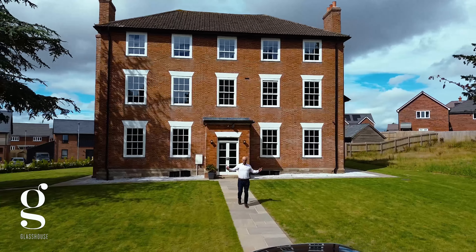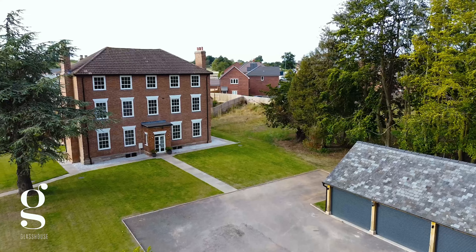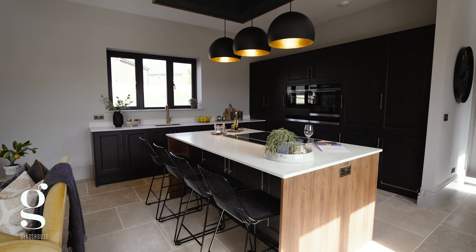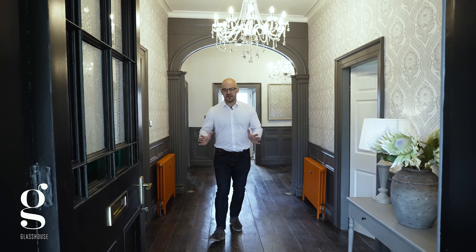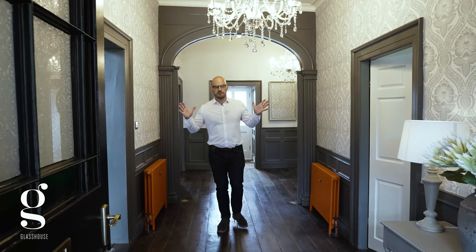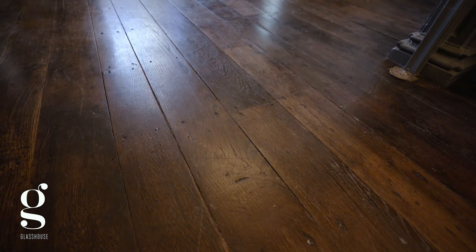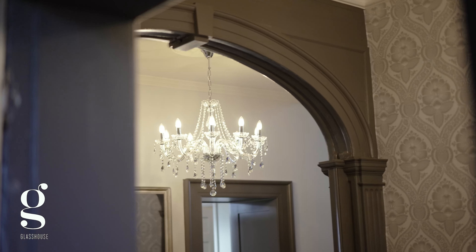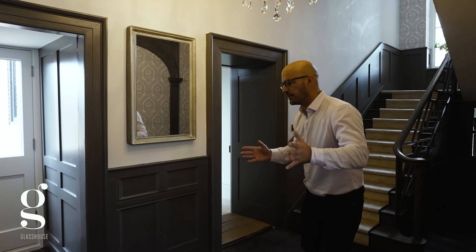This is Homer House, a simply stunning six-bedroom home located in Homer, just north of Hereford. When you enter Homer House you're immediately greeted by this impressive entrance way — the oak and elm restored floorboards throughout, the wood paneling, the radiators, the light flowing in, the high ceilings. What a space this is to start with.